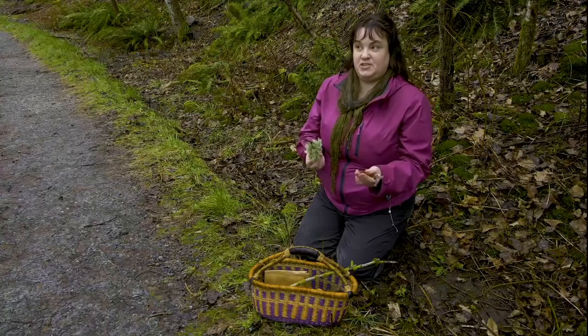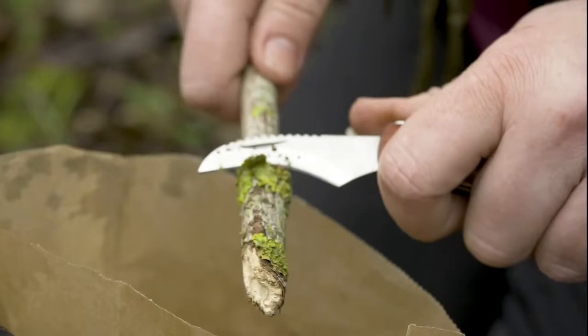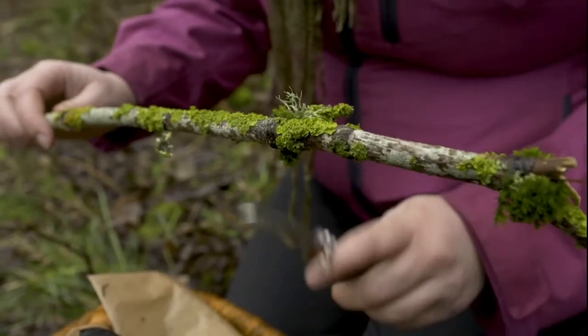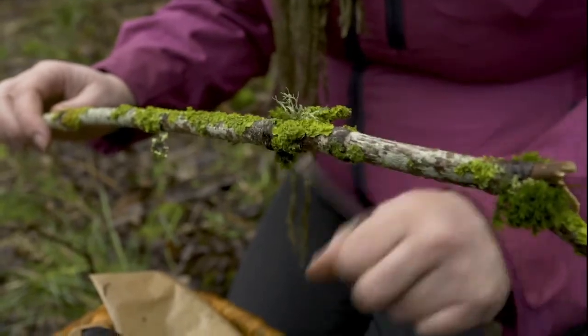It's not just mushrooms you can use — there are also lots of plants and lichens you can use to dye. This is our Xanthoria. This is the one that's going to give us a bright pink and a blue. When you're harvesting lichens, you want to make sure that it's something that's fallen off naturally and is on the ground. We don't want to take them from live trees.